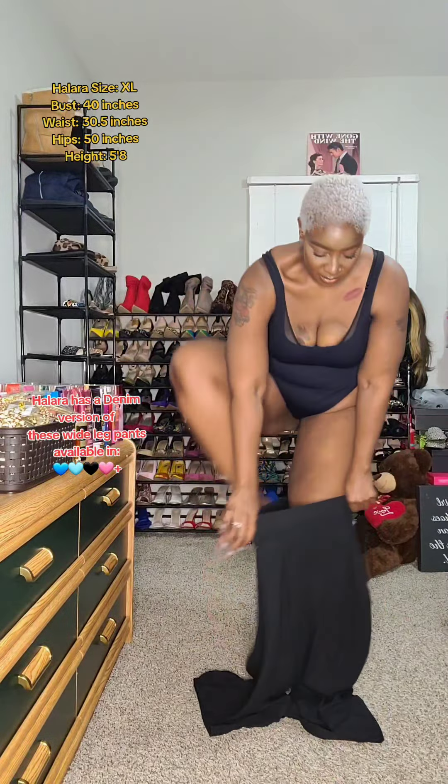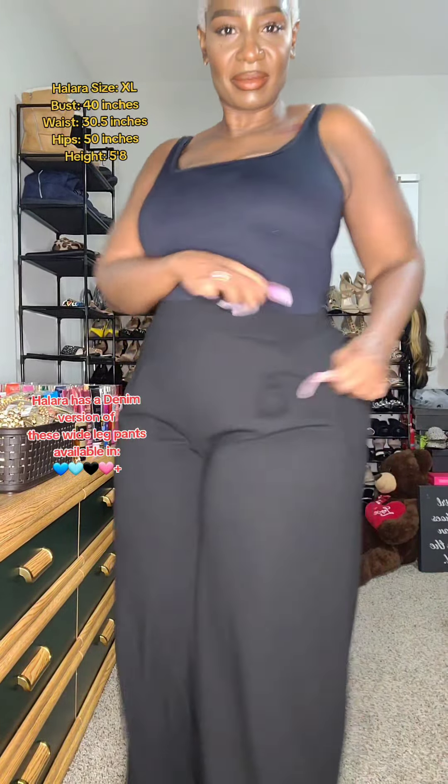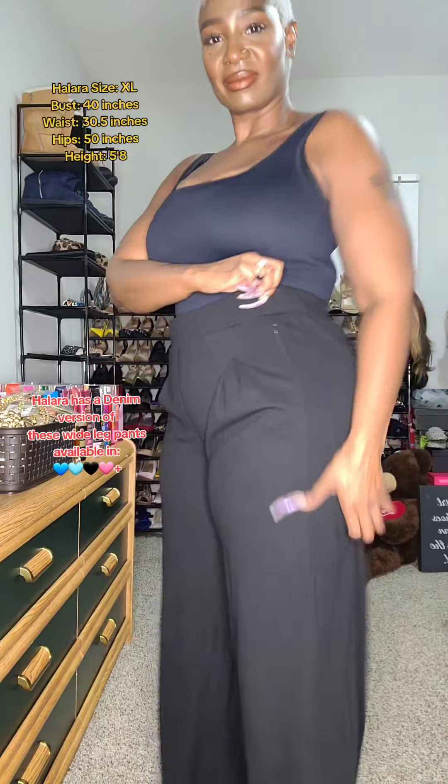They are so comfy, let me tell you. They are super stretchy and not so tight in the waist area. They are very forgiving with the pleating in the front, which is really where I need it because I retain a lot of water in that area.